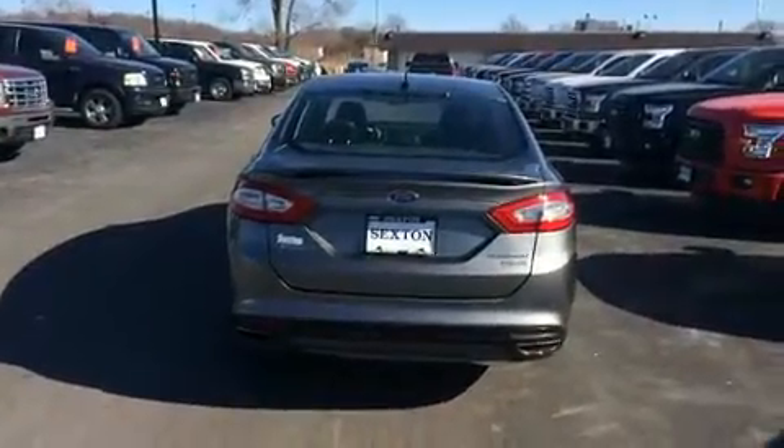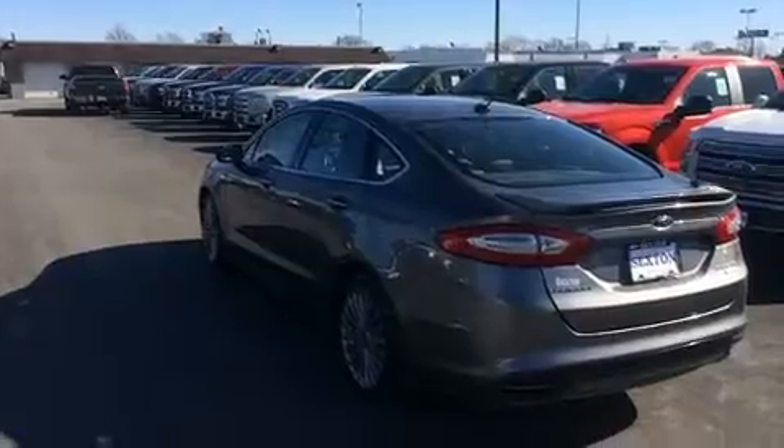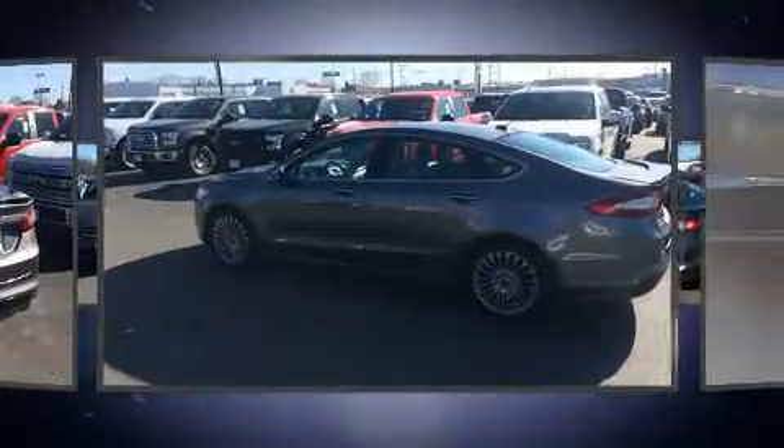A wealth of standard features mean that you no longer have to sacrifice, like power windows, mirrors, and seats, leather upholstery, delay off headlights, front and rear reading lights, an automatic dimming rear-view mirror, automatic dimming door mirrors, and seat memory.